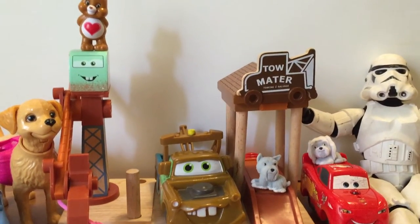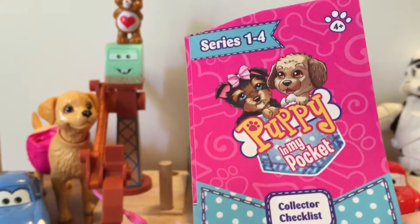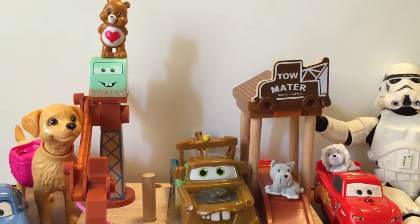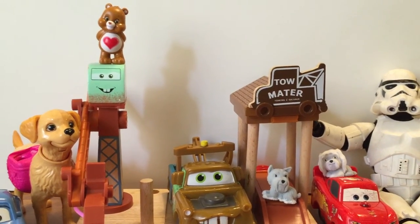Let me know in the comments if you have opened any of these Puppy in My Pocket blind bags and which puppy you got, because we are really excited to find them and can't wait to open up more. Thanks, have a good day.